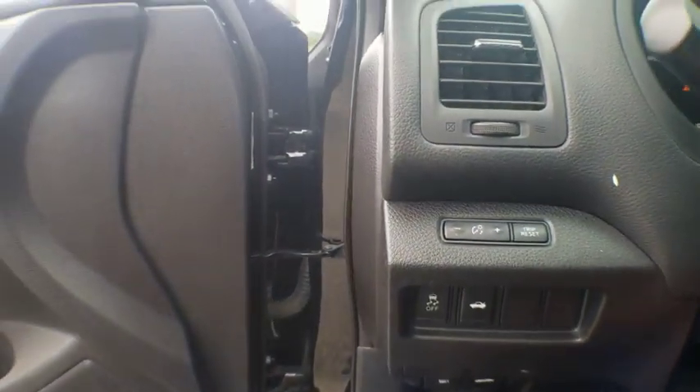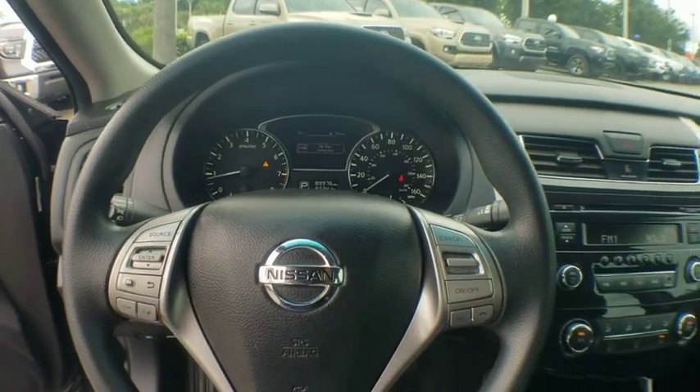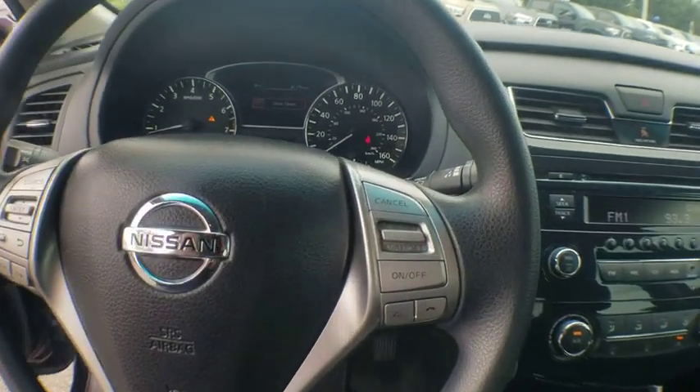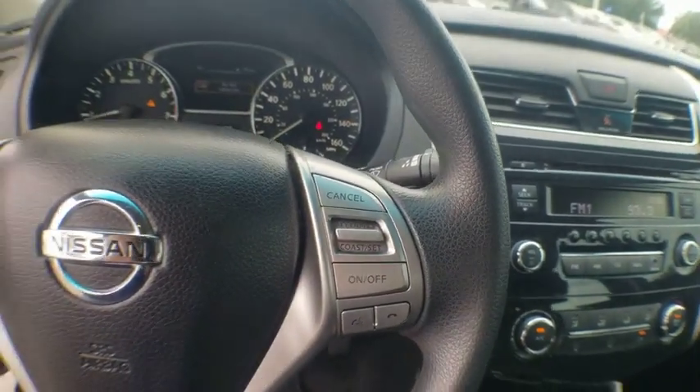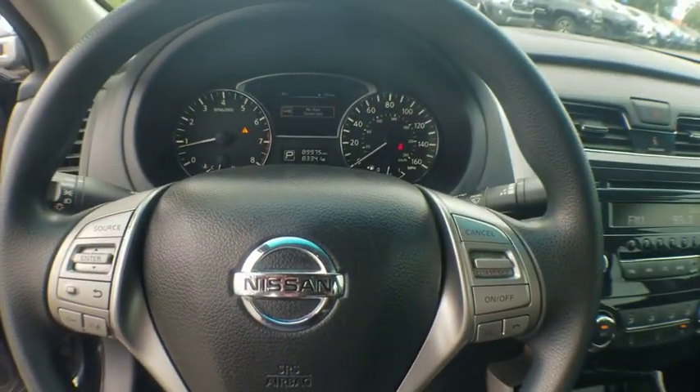Power windows, trip computer, rear window defroster, electronic stability control, security system, brake assist, overhead console, tachometer, remote keyless entry, panic alarm, tilt steering wheel, cloth seat trim.